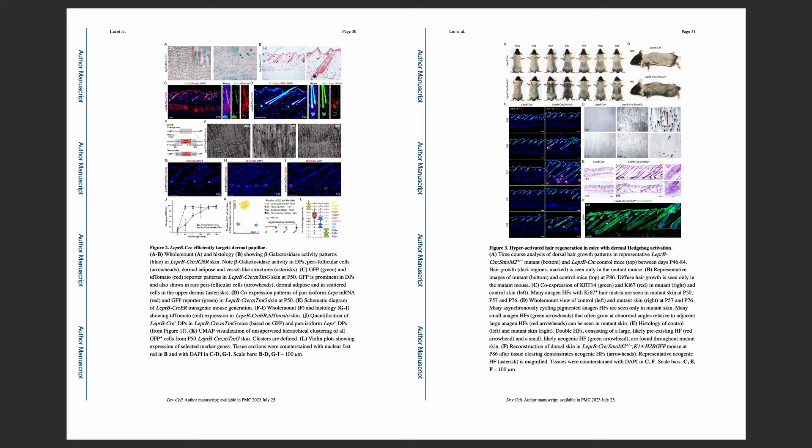The efficacy of SCUBE3 was further demonstrated through innovative mouse models. When SCUBE3 was introduced into these models, there was a visible rejuvenation of dormant hair follicles in both human and mouse skin. These findings are crucial as they show the potential of SCUBE3 beyond just theoretical research.